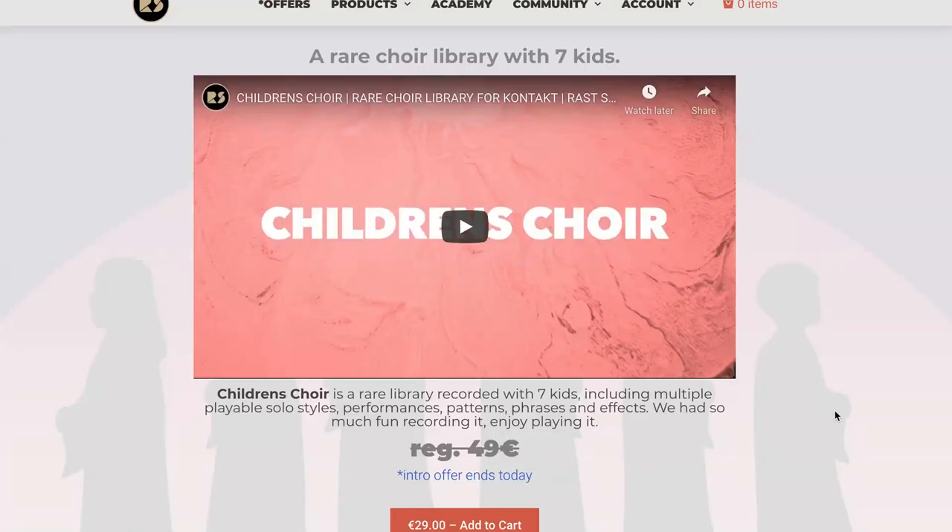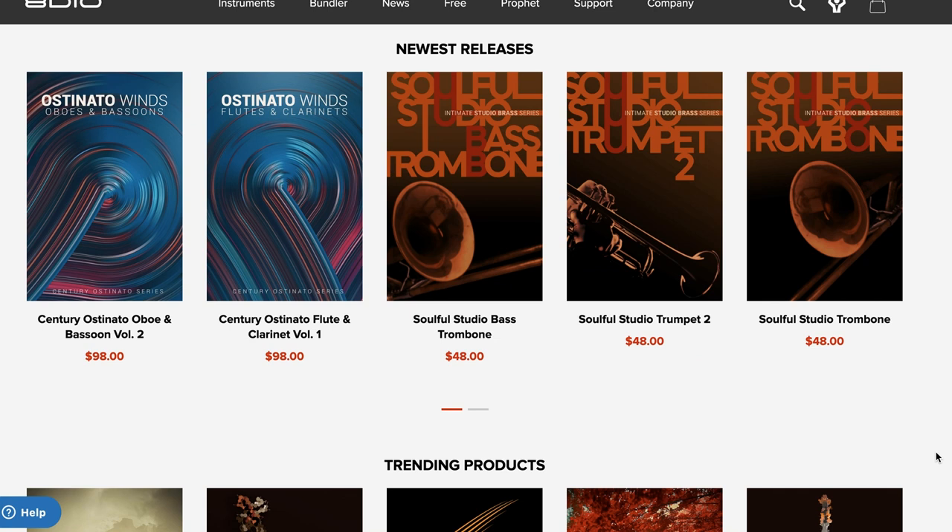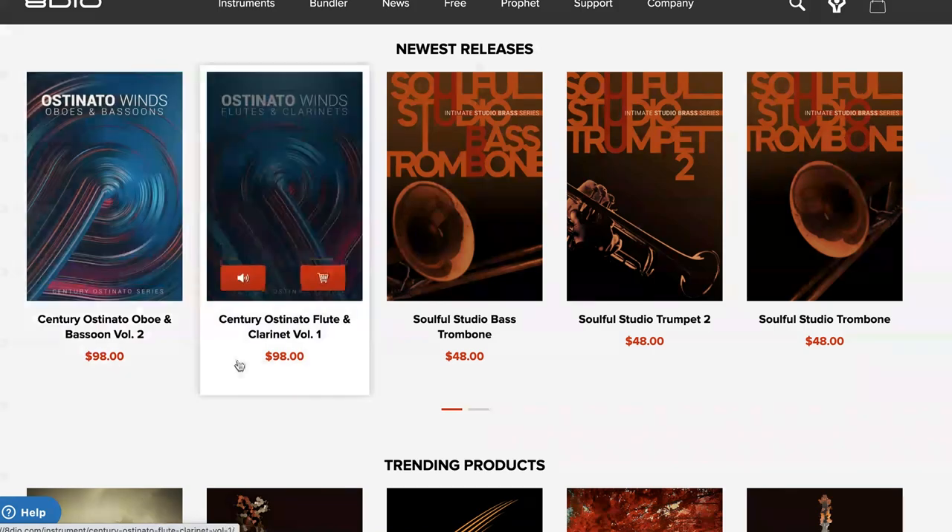Rass Sound's latest release, Children's Choir, is available now for €29, normally €49. Newest releases over at 8DIO are the Century Ostinato Oboes and Bassoons and the Century Ostinato Flutes and Clarinets — this is their Ostinato Winds series, and these just sound really lovely. Each of these are available for $98 each.